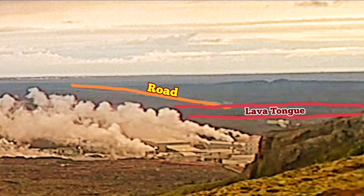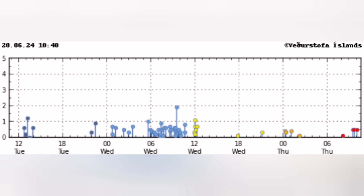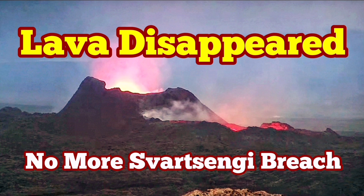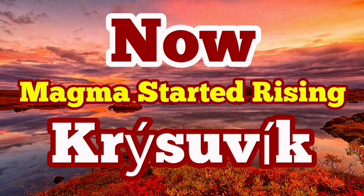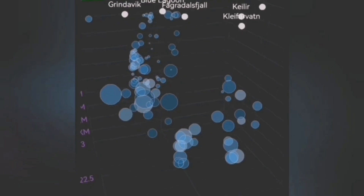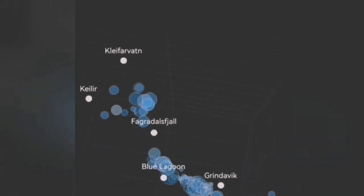What is worrying for me at the moment is the movement and the earthquakes happening at the Crisovic volcanic system, around the central part — just lower to center. You can see clusters of earthquakes concentrated in that area. The Crisovic volcanic system is more dangerous and eruptive than what we have now at Fager Dustville in the past, and what we now have in the Sorsengi volcanic system. We are going to study the depth diagram of the earthquakes at the Sorsengi, Blue Lagoon, and Grindelbeek, focusing on the role the clay forward is playing.